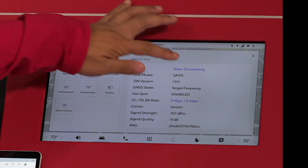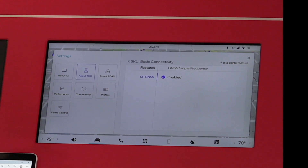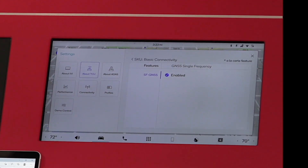This particular vehicle is only licensed for 4G and single frequency GNSS. Through this portal, I can upgrade it to a much more premium feature set, including 5G and CB2X.